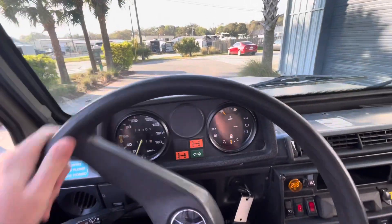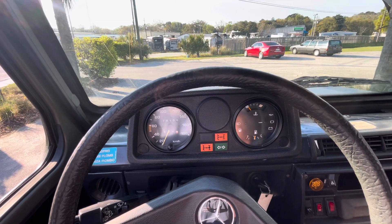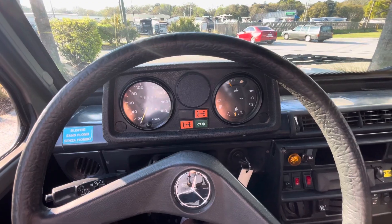Good morning, Bring a Trailer. We are in the G-Wagon. I just let it warm up for about 45 seconds as I pulled it out of the garage and it's good to go.